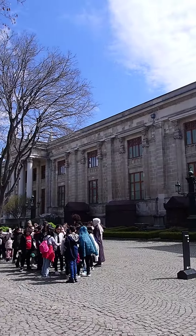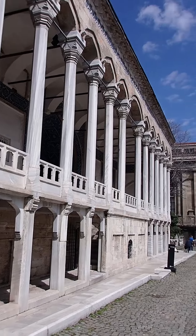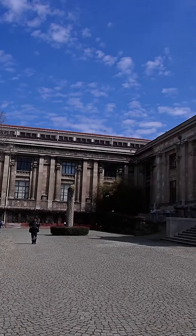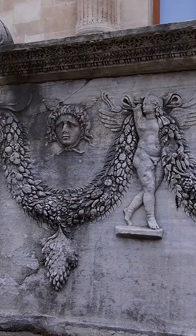That was pretty neat. We passed by some Turkish children on a field trip. The majority of the museum is in these two buildings. Outside, there were these beautiful coffins with intricate carvings on the side.